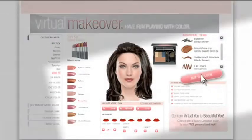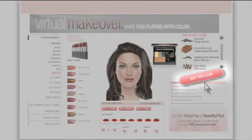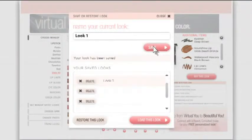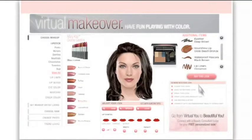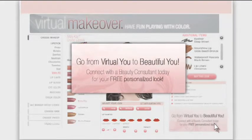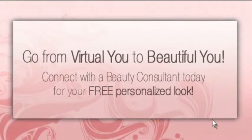And best of all, you can buy your new look from your beauty consultant online. Or if you signed in, save it to retrieve later. You can even connect with your beauty consultant and go from virtual you to beautiful you with a free personalized makeover. So get ready to discover the ultimate makeover experience with the all-new Mary Kay Virtual Makeover.